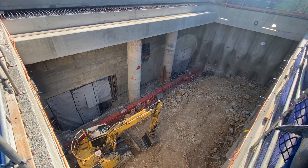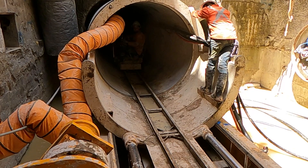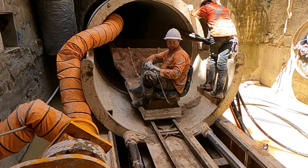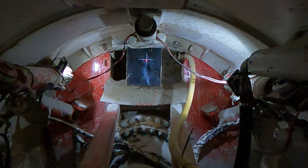All up, about 30,000 cubic metres of spoil was excavated from the Southern Portal. The existing sewer and stormwater assets were relocated using microtunnelling, which diverted them away from the portal structure.